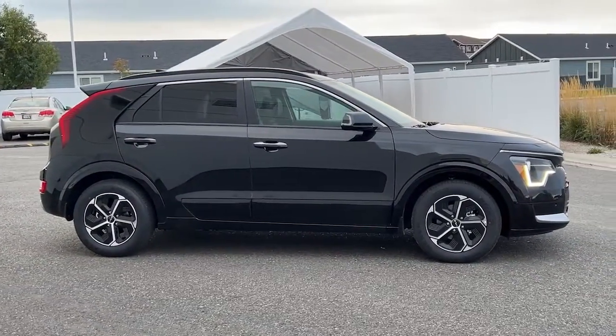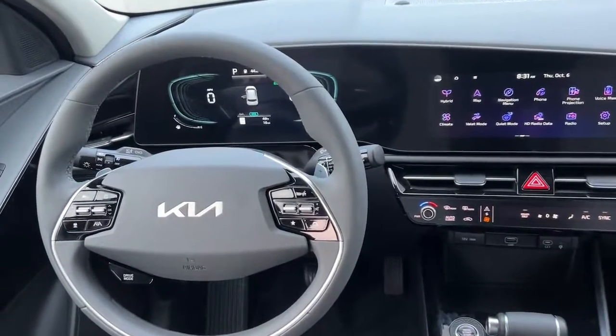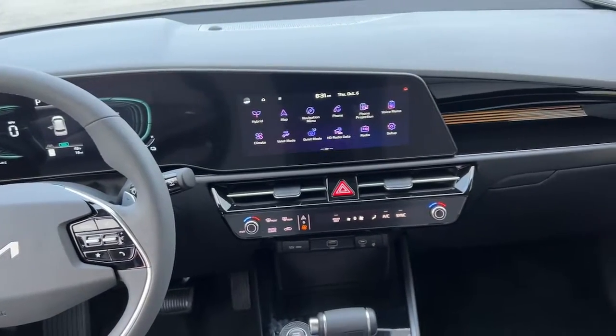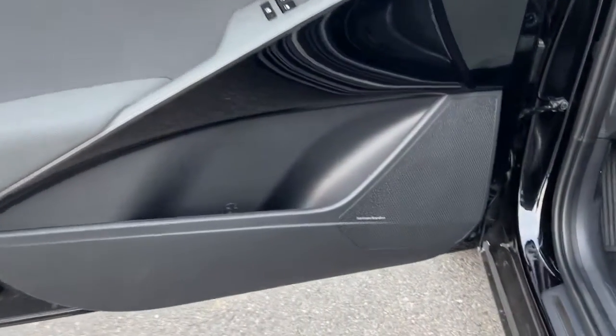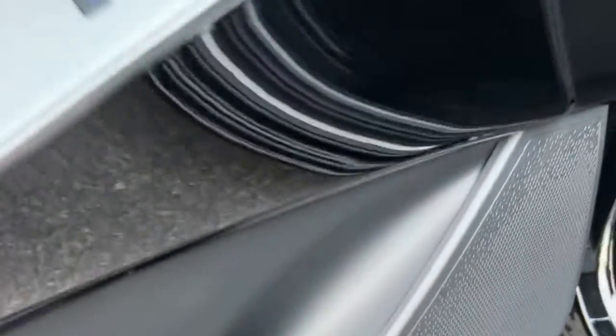From its flexible interior layout and modern infotainment system to its upscale feel and sculpted lines, this eco-friendly SUV is ready for adventure. You deserve a family vehicle that's as efficient as it is stylish. Take this versatile Niro out for a spin and let our professional staff show you our commitment to outstanding customer service.